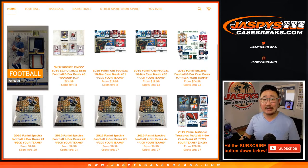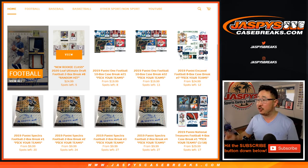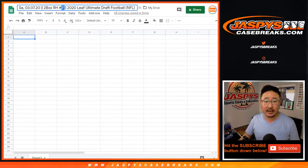Hi everyone, Joe for Jazby's CaseBreaks.com coming at you with 2020 Leaf Ultimate Draft Football 2 box random hit break number 7. You can see number 8 is already in the store right now, but we're breaking number 7 right now.